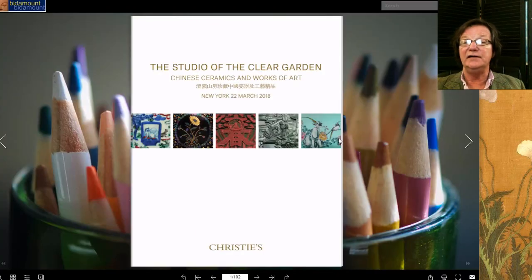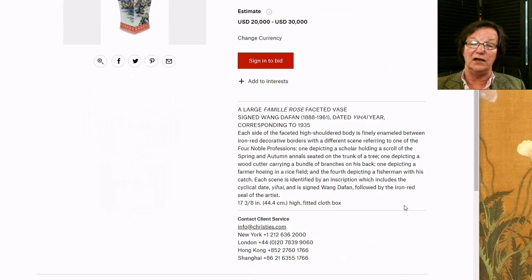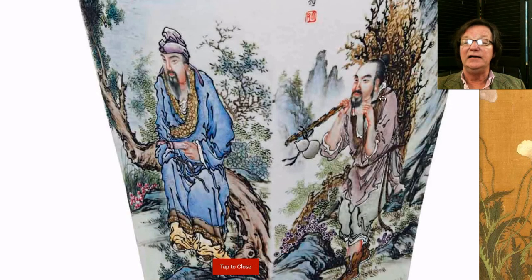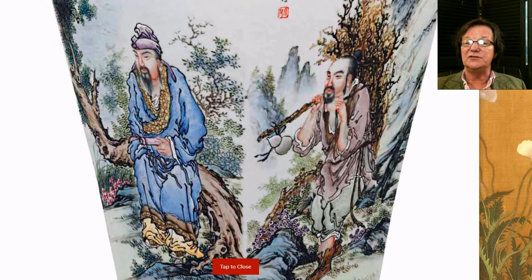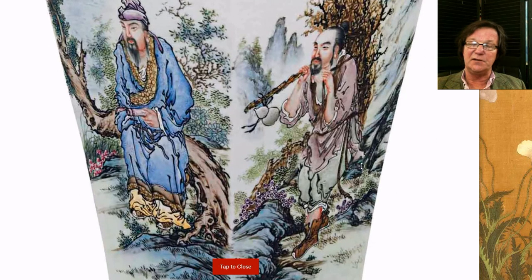Now we're taking a look at 'The Studio of the Clear Garden,' a very different type of catalog with some great things including lots of porcelain. The first item is a Wang Da Fan Republican period vase done around 1935, estimated at twenty to thirty thousand dollars — it's 17 inches, a big one. Republican period porcelains, especially signed by known artists, have become extremely popular among mainland Chinese collectors, and there are a lot of copies being made.